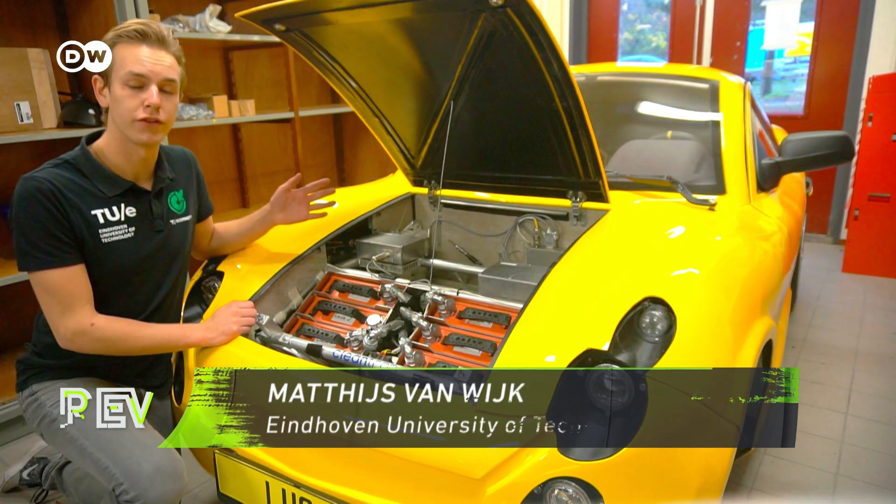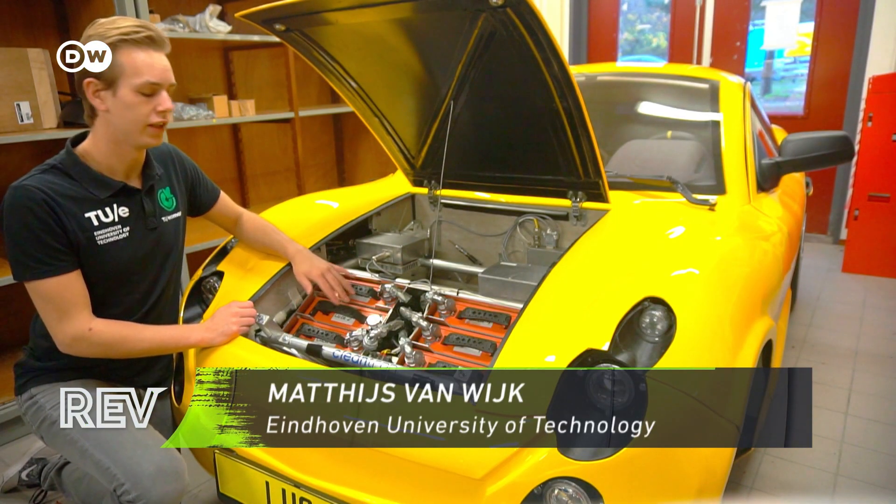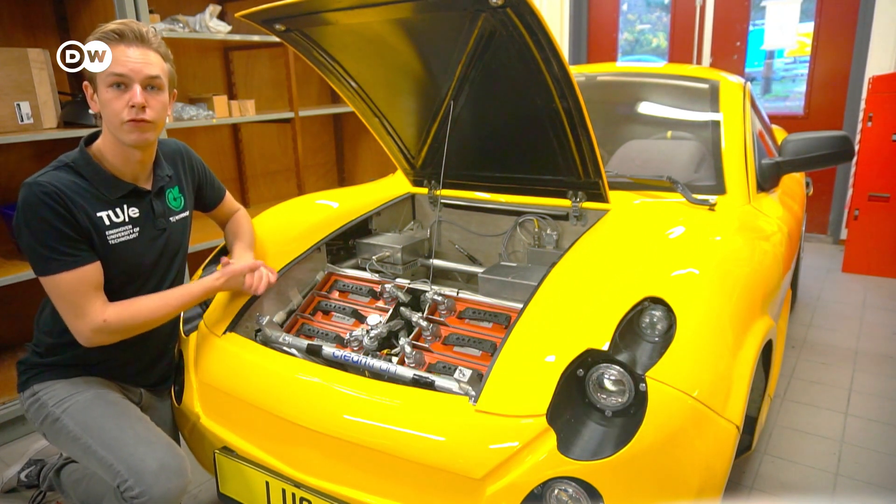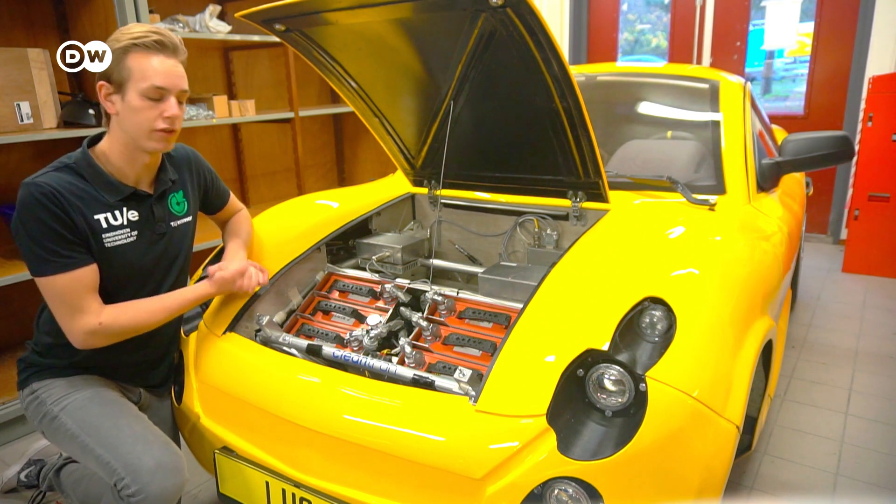I opened up the hood for you and you can actually see the LUKA6 batteries here. There are 6 modular packs and can easily be swapped for full packs, for example if your battery is empty.